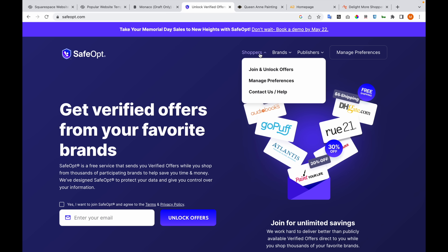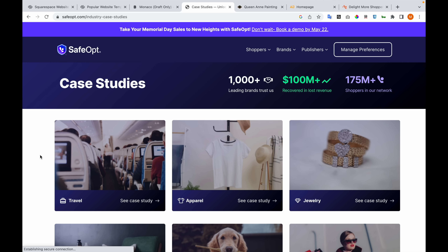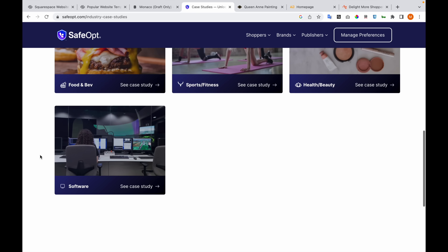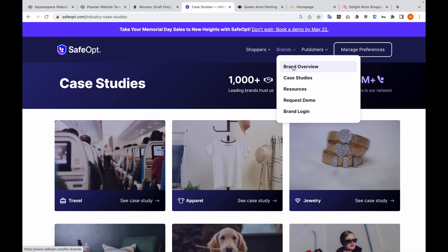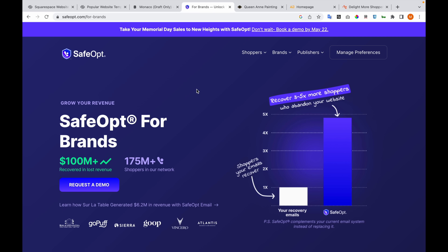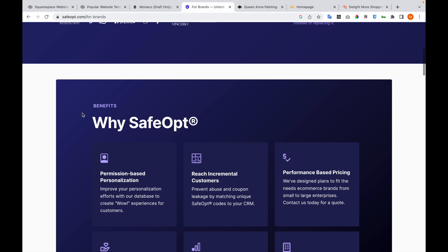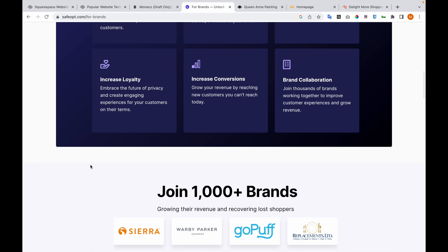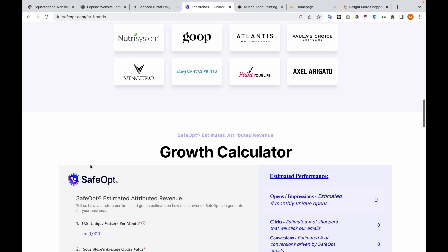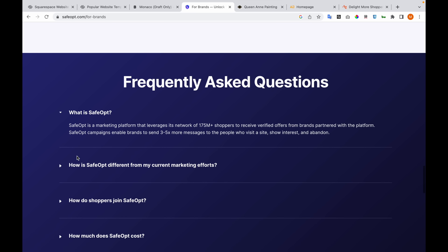Now on the next website, let's go to case studies. Here we have case studies about their work. This is the page for brands that are interested in working with this company. There are also case studies linked to the blog and frequently asked questions.